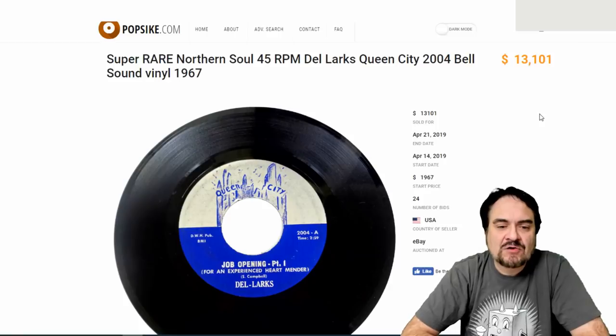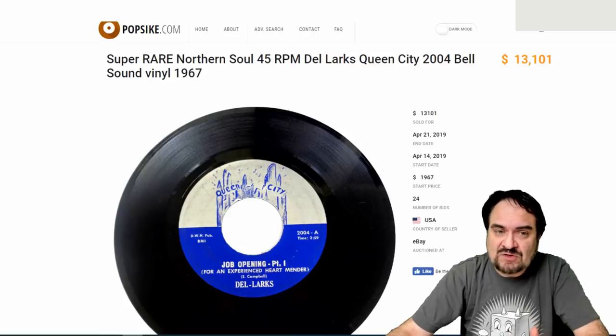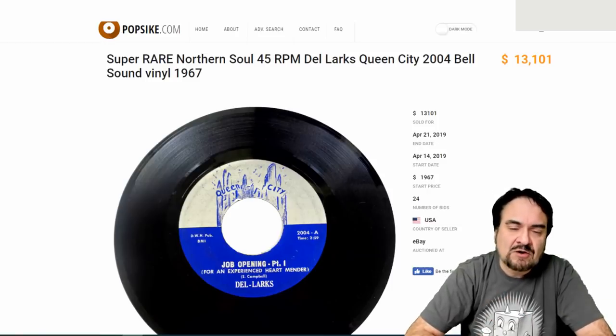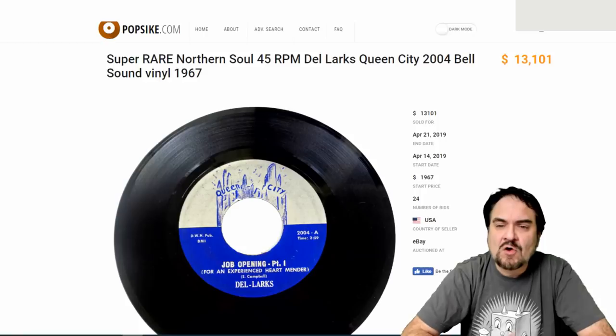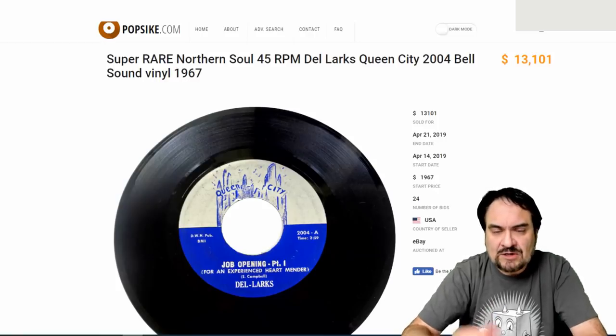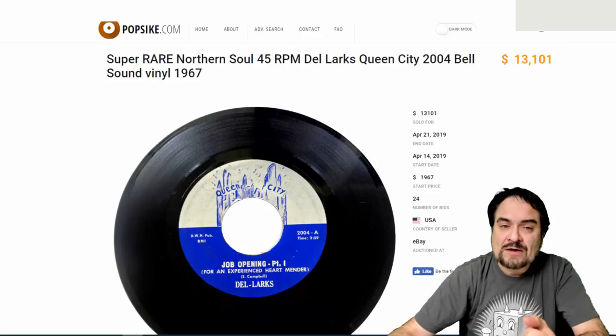Now this one is the Dell Larks performing 'Job Opening' — it's a two-part record on a Queen City label. This one went for $13,000 from this year, with 24 bids. When researching, you can't just use eBay because some things are so rare you'll only find them off platform. eBay search results only give you listings from 90 days or newer, and even Terra Peak won't help beyond that. PopSyke is almost a must for anybody into records. There are other pricing resources like Discogs, Craig Moyer's site, and rare 45 record catalogs from the UK — but those cost a lot of money.